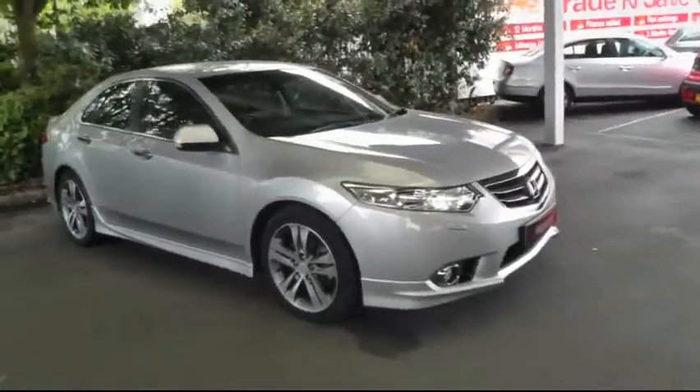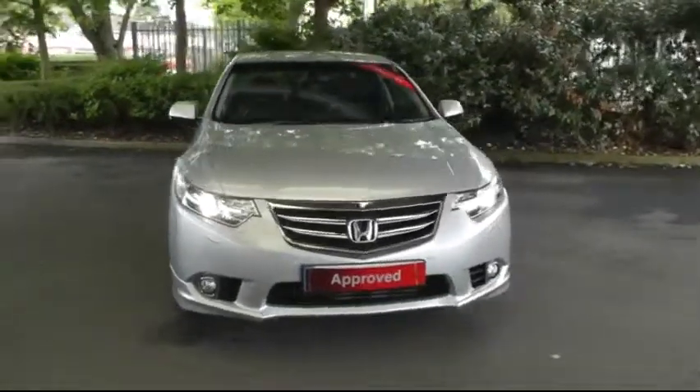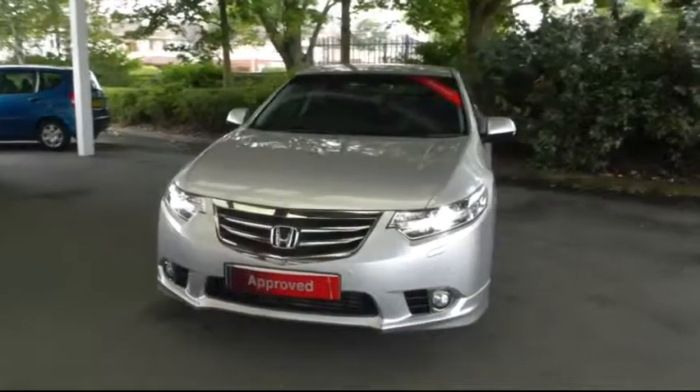If you'd like any further information about this car or if you'd like to book a test drive, please give us a call on 01543 506 999.